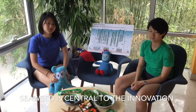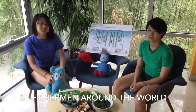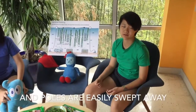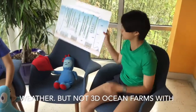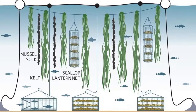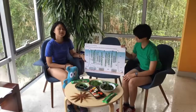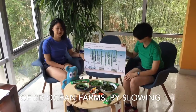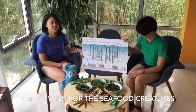Seaweed is central to the innovation of 3D ocean farming, now practiced by fishermen around the world. Traditional ocean farms with nets and poles are easily swept away by powerful waves during extreme weather, but not 3D ocean farms — with rows after rows of seaweed hanging around boxes of scallops, fish, and oysters. Seaweed acts like the scaffolding of 3D ocean farms, slowing down ocean waves and providing shelter and oxygen for the seafood creatures.